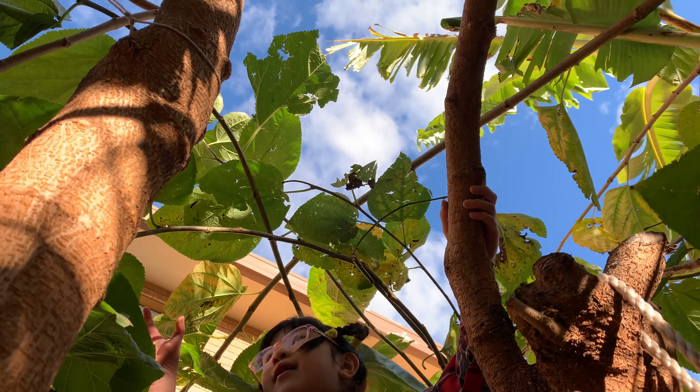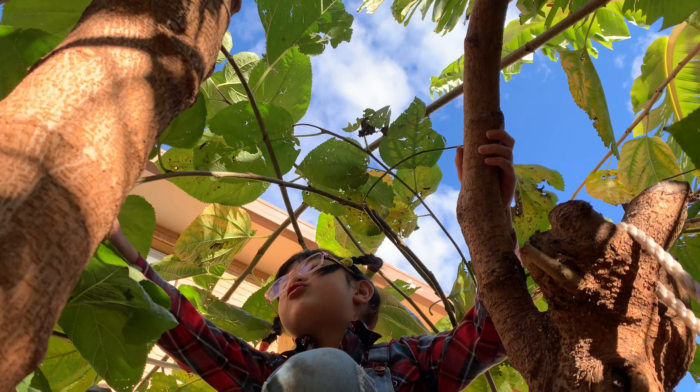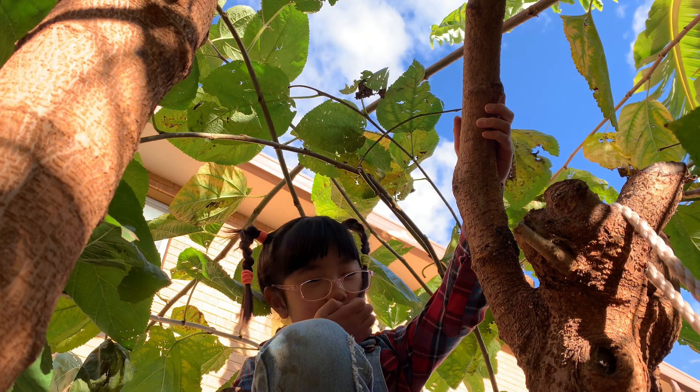One of my favorite plants is katoop, or sweet leaves. They are nutty and delicious.